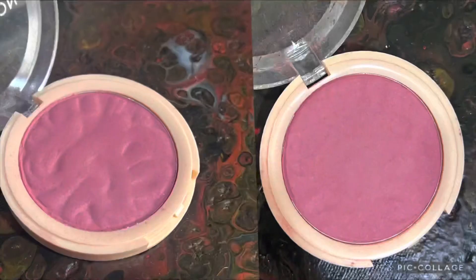Next is the Makeup Revolution Reloaded Blush. You can see the flower print is quite flat now — it's diminishing day by day. I'm so happy to say I've used two grams out of 7.5 grams of this product. Quite happy with that progress!